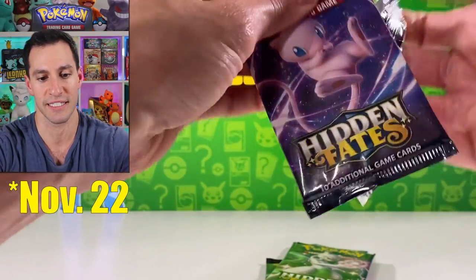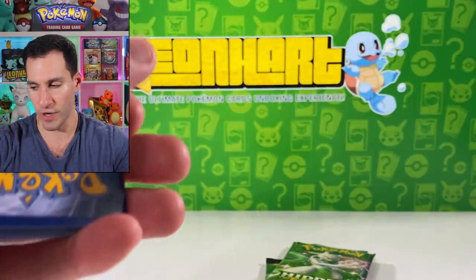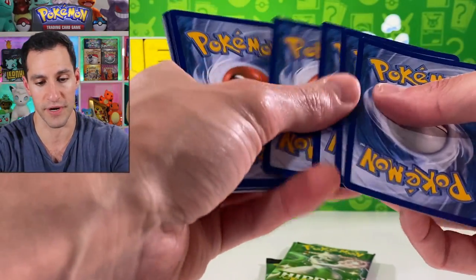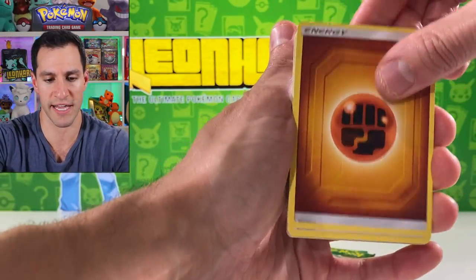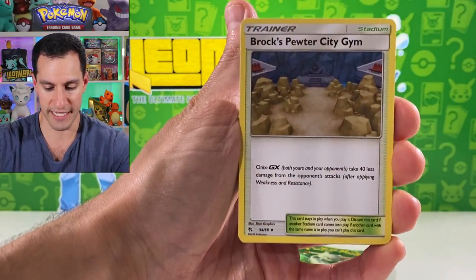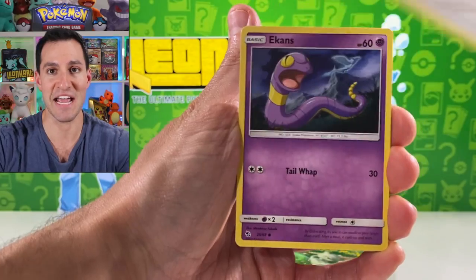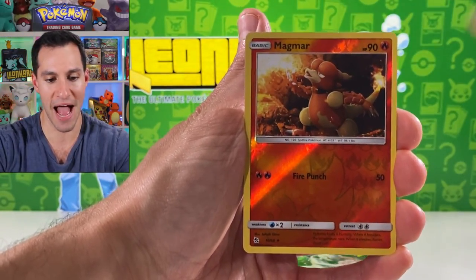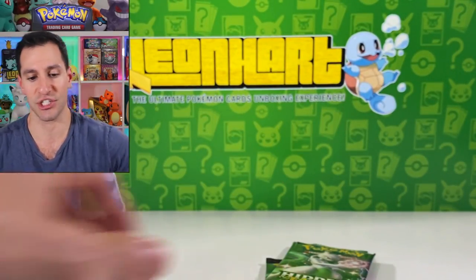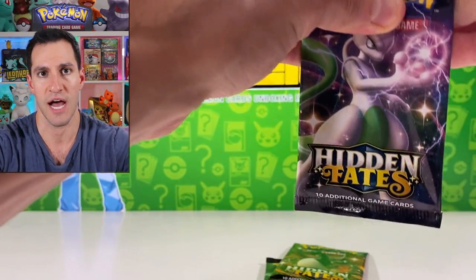Obviously the best thing about this box and the other box coming November 2nd is those two gold cards and the shiny Rayquaza, which I really love — all three of them. But the Rayquaza has a special place in my heart. Clefairy, Eevee, Ekans, Caterpie, Magmar, and a Golem.